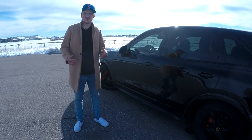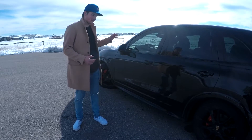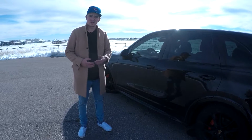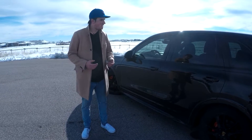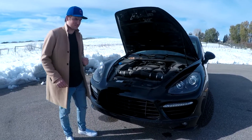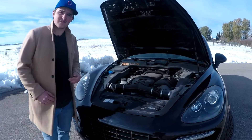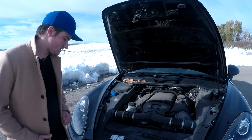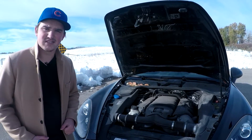Now let's talk about the engine. It is a 4.8-liter V8 producing 420 horsepower and 380 pound-feet of torque. Here it is — the 4.8-liter V8. I think this is one of my favorite engines ever fitted to a vehicle. Now let's hear how it sounds.